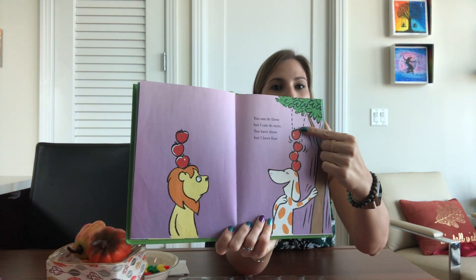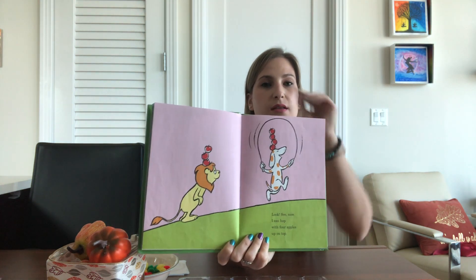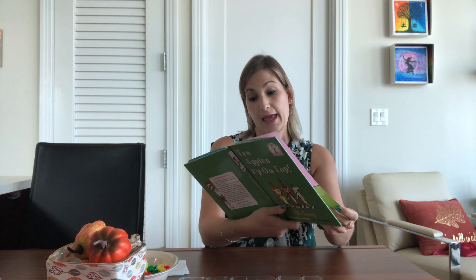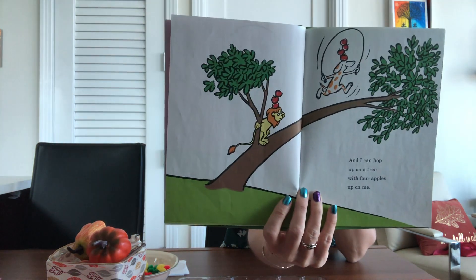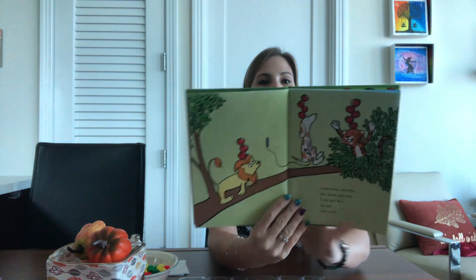Three plus one is four. Now I can hop with four apples up on top. 'Hop' and 'top' are rhyming words. And I can hop up on a tree with four apples up on me. Look here, you two. See here, you two. I can get five on top. Can you?